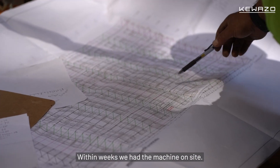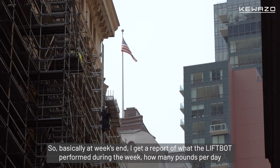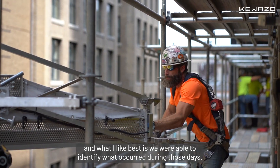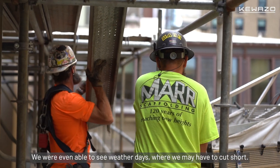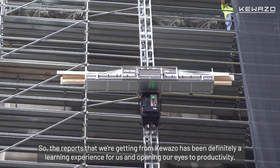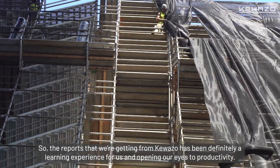Within weeks, we had the machine on site. At week's end, I get a report of what the LiftBot performed during the week — how many pounds per day. What I like best is we were able to identify what occurred during those days. We were even able to see weather days where we may have had to cut short. The reports we're getting from CoWazo have been definitely a learning experience for us and opening our eyes to productivity.